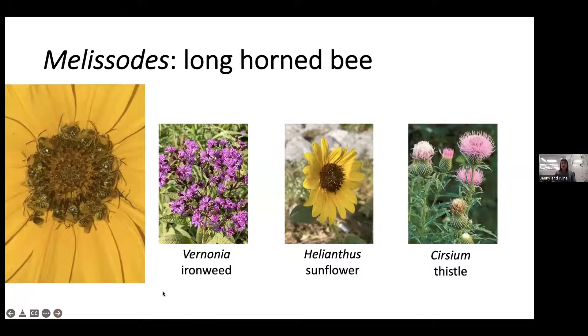Melissodes are called the longhorn bees — male bees don't return to the nest after they're born, so you'll often find them aggregating and sleeping in flowers or on sticks at dusk. You can identify them by their unusually long antennae, about three-quarters of their body length. Find them on Vernonia (ironweed), Helianthus (sunflower), and there's a specialist on native thistle species — be sure to avoid planting non-native invasive thistles.